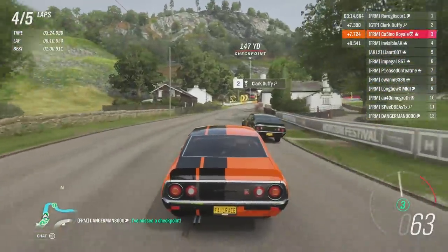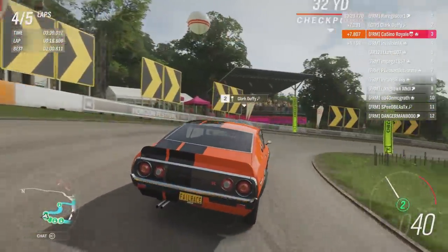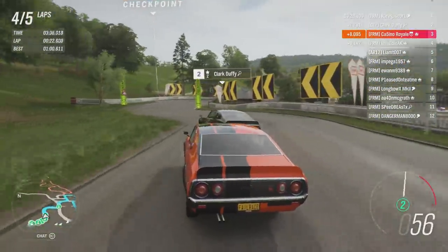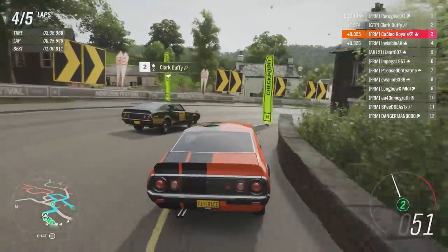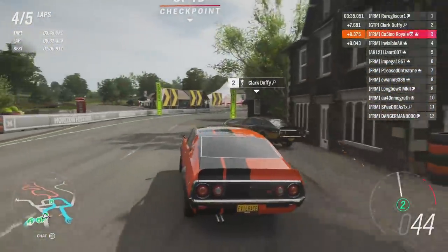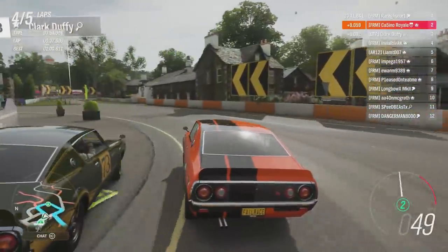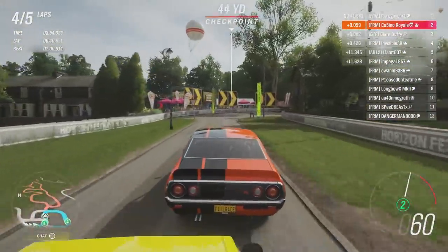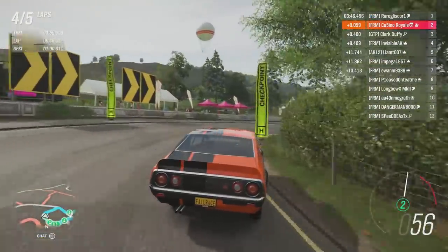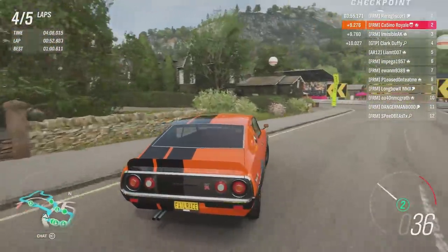Clark is covering the inside through there — we try to go around the outside, then have a sneaky look up the inside but it's not going to work at the moment. Clark hits the wall — did I miss that checkpoint? No, thank god. Now we are alongside — we're going to try and make this work. There's another car behind us having a look. It's almost three wide on the narrowest, most difficult circuit in the game.